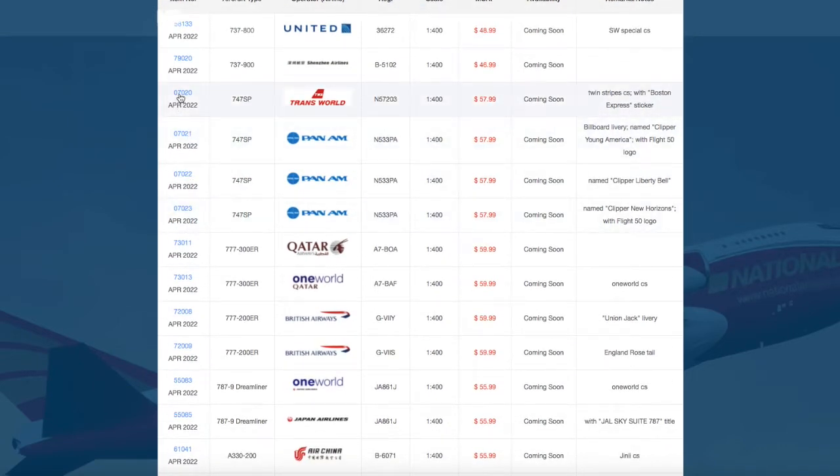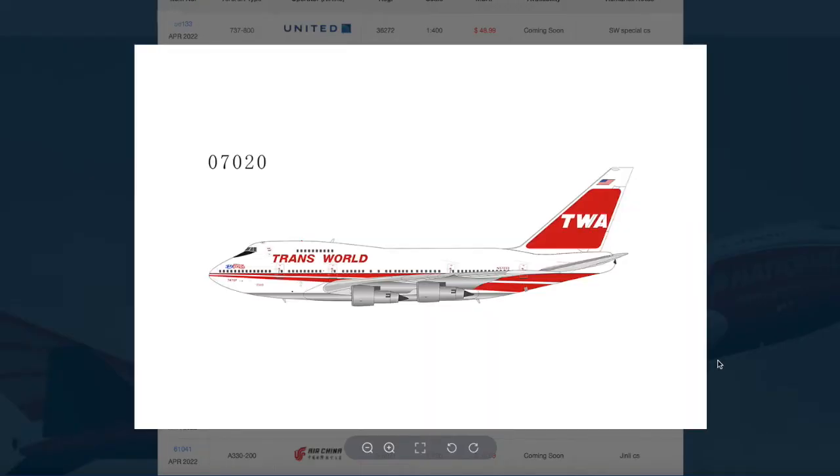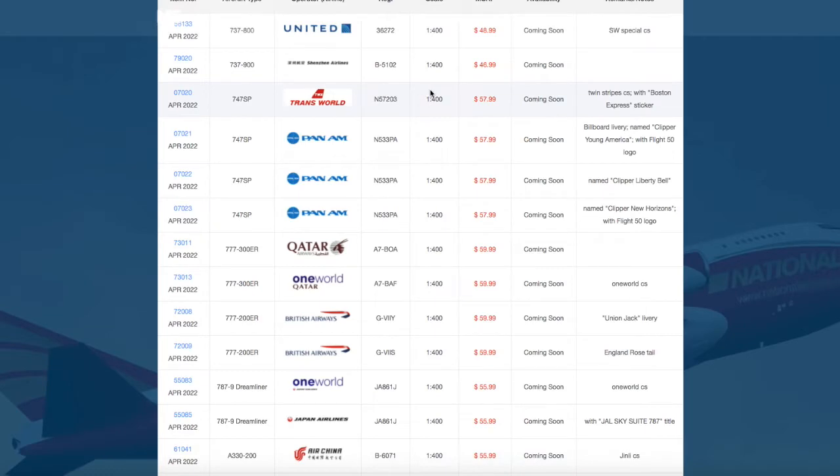Moving on down the line, we have a TWA 747SP, registration number 57203. Looks pretty nice, and the price on it is $57.99.